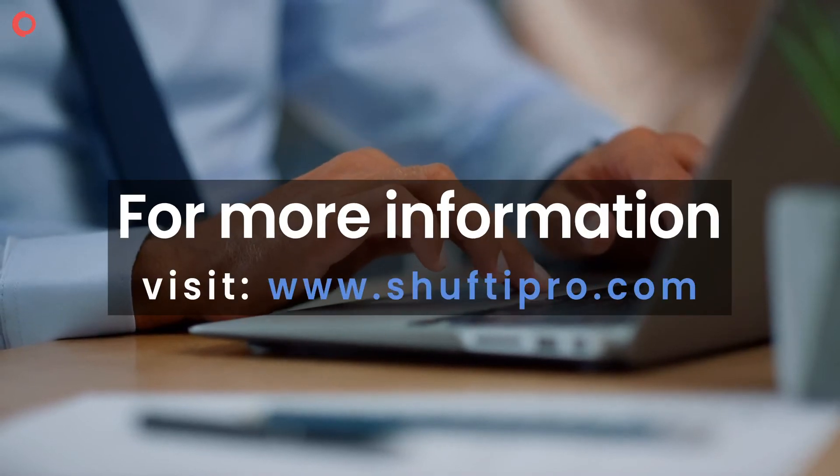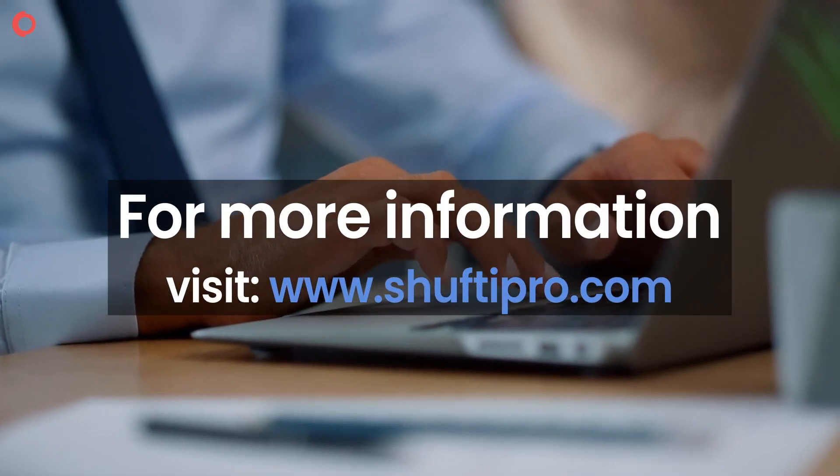For more information, visit our website at www.shiftypro.com.